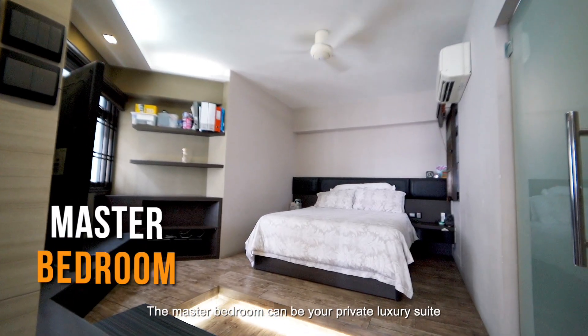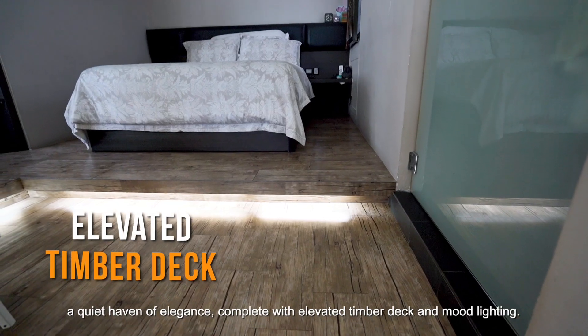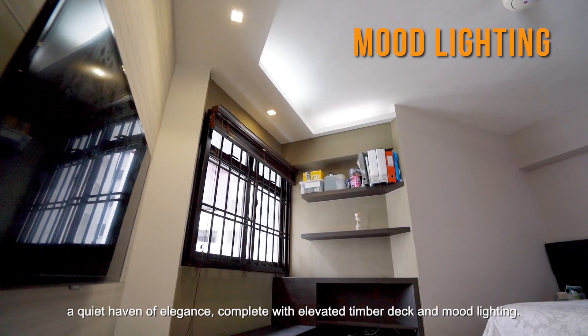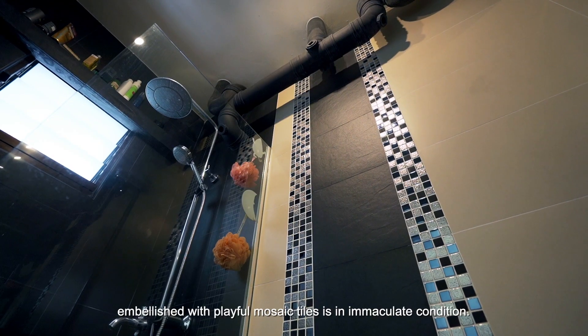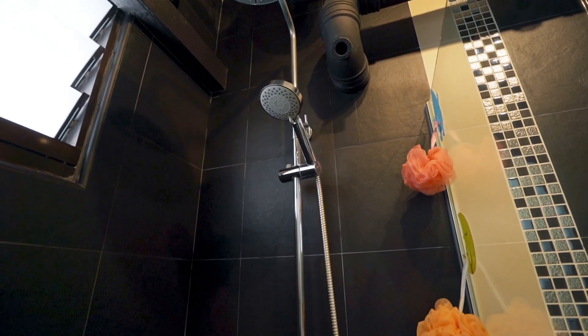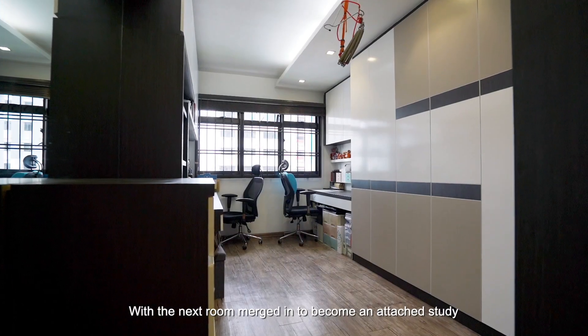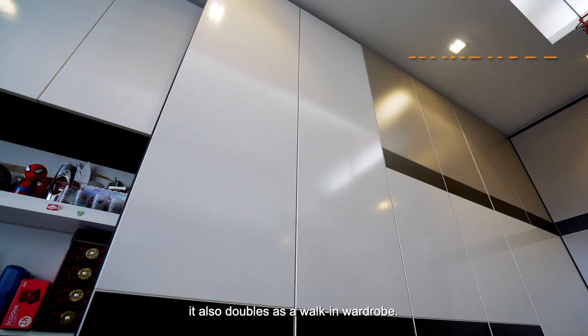The master bedroom can be your private luxury suite — a quiet haven of elegance, complete with an elevated temple deck and mood lighting. The black and cream en-suite master bath, embellished with playful mosaic tiles, is in immaculate condition. With the next room merged in to become an attached study, it also doubles as a walk-in wardrobe.